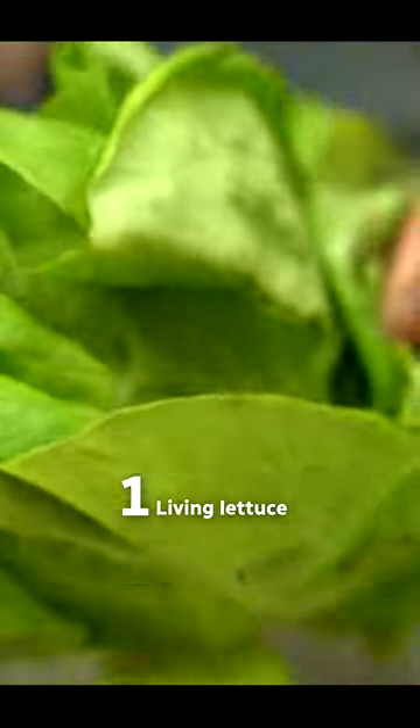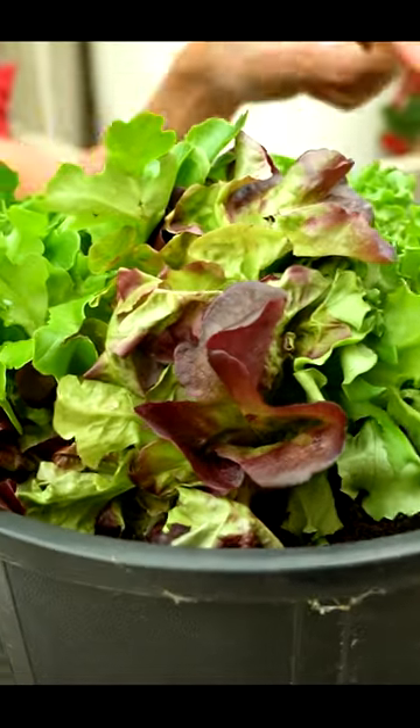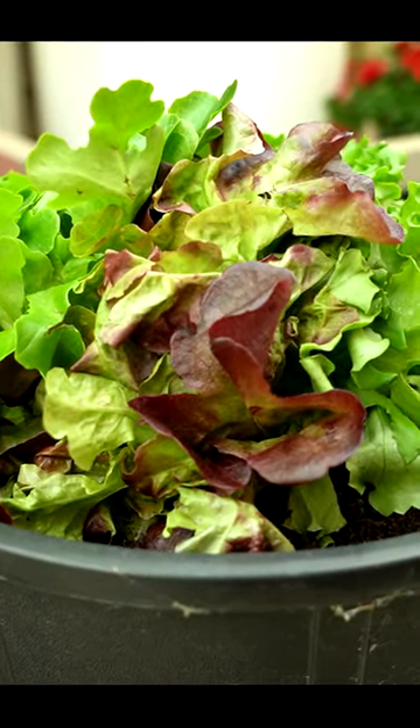This is living lettuce that I picked up from the grocery store. Living lettuce comes with the roots, so as you eat your lettuce, leave a little bit in the center, and once you have that, plant it in a pot of soil and you can keep picking away at it throughout the summer.